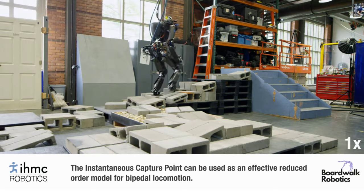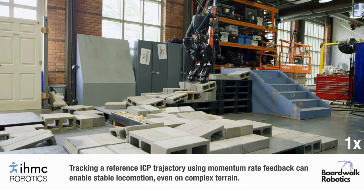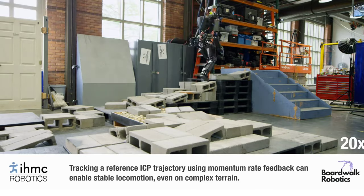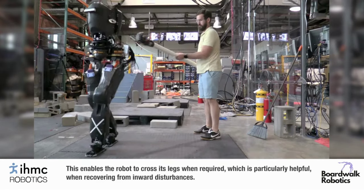The team also uploaded a different video a couple weeks ago, this time showing off the bot's new walking capabilities. It's a little slow at the moment, but it's one of the first robots since Boston Dynamics Atlas that is pushing boundaries.